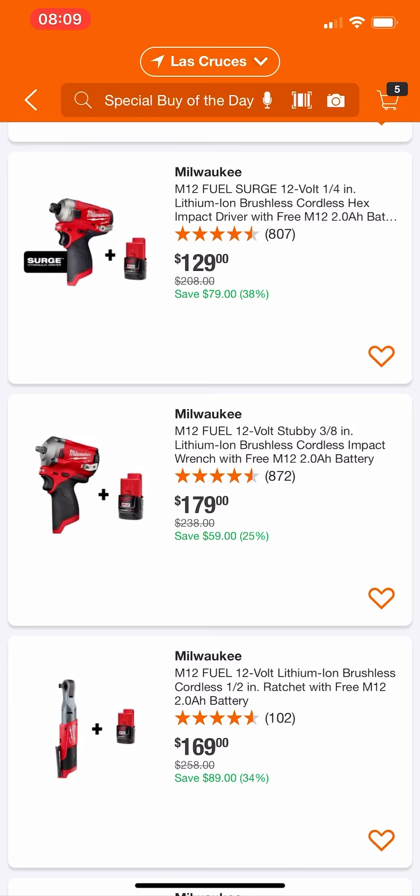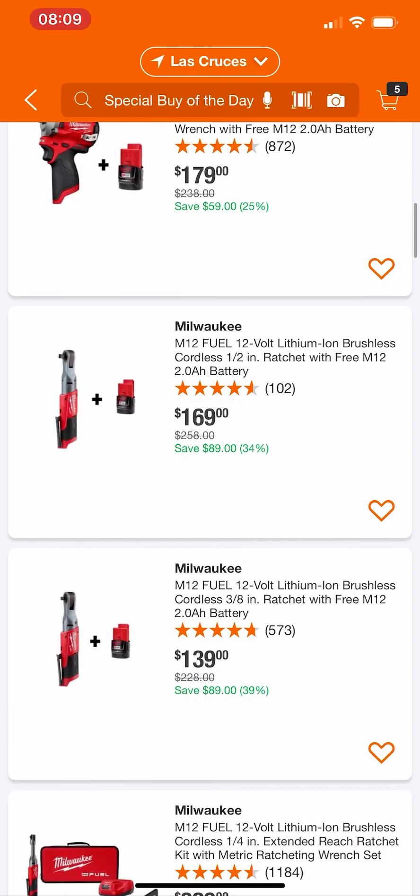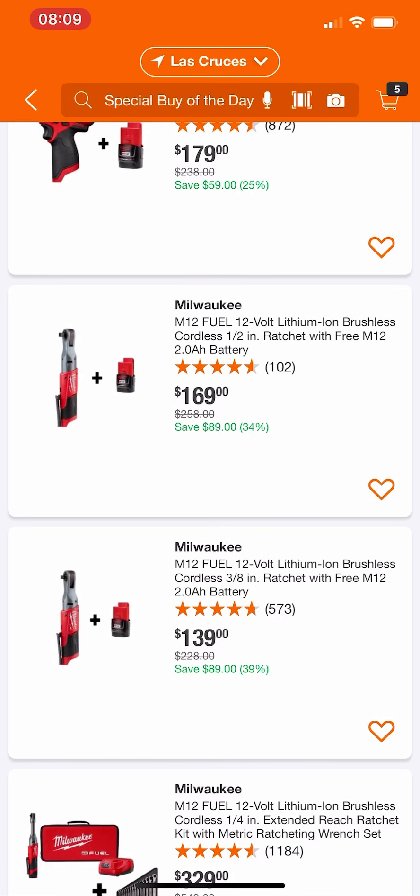Christmas is coming — Milwaukee released their compact, what you might call a stubby, their compact Fuel impact wrench, 3/8 drive. It's coming, and I guarantee that stubby is going to drop in price by Christmas. Black Friday it's going to drop.